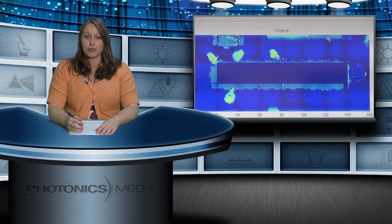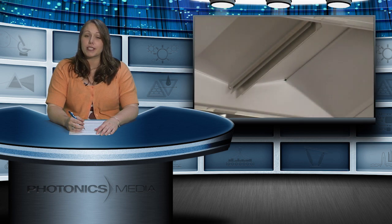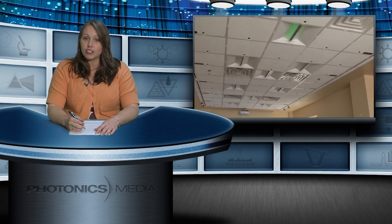Using sensors and controls with digital lighting to create illumination systems that think. On this episode of Light Matters, we take you to a National Science Foundation Engineering Research Center that is leading the charge in the smart lighting revolution.